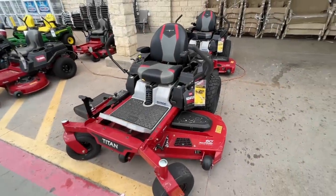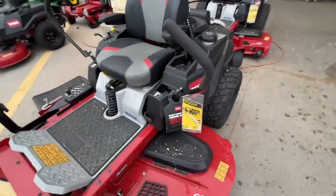If you want to see all the deals that are going on for Spring Black Friday at Home Depot, this is a video you want to watch. It looks like we don't even have to go inside to start seeing the deals from Home Depot.